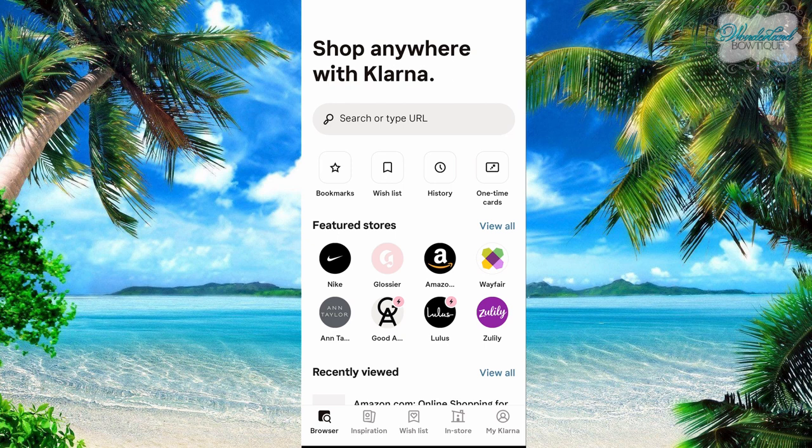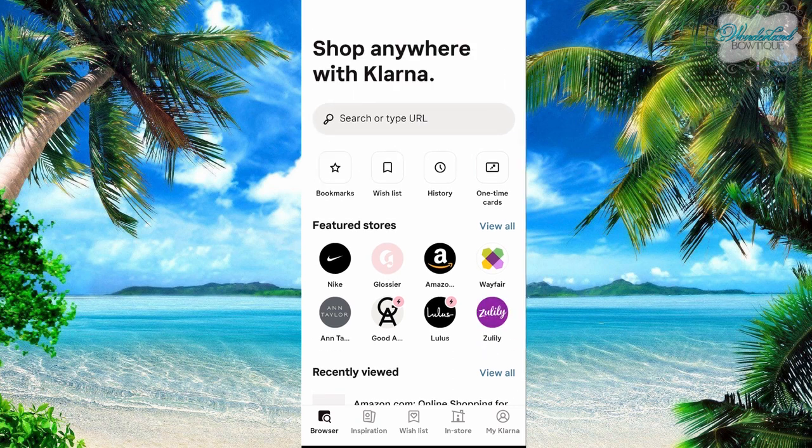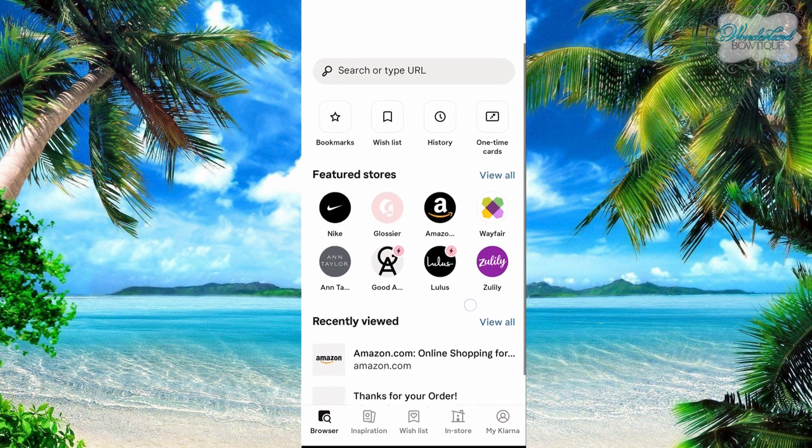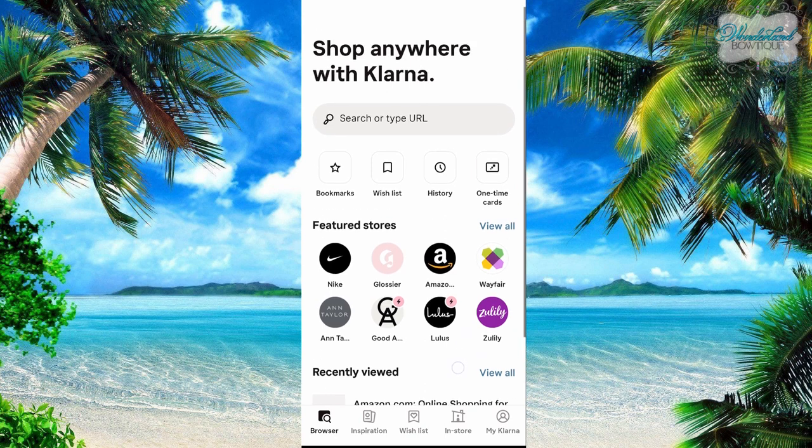This is really true — shopping anywhere with Klarna. You can use Klarna anywhere; I have yet to find a website that I can't use it on. Before Amazon was listed, I would use Amazon. Thin Slim Foods is a place I shop at for my low-carb keto food that is not a featured store. So when I search for them, you have to shop through the URL; you can't view them through the app. But let me show you a little bit about the app.